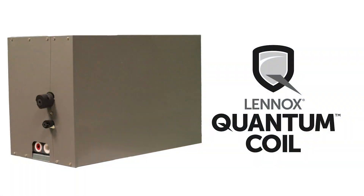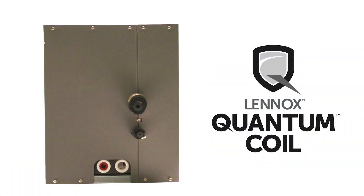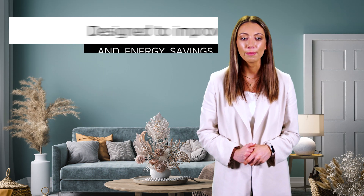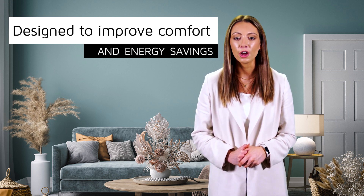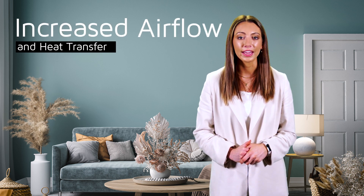Lennox is proud to announce the release of the all-new CRX35 Downflow Evaporator Coil with Quantum Coil Technology. Our Quantum Coil Technology, featuring a proprietary aluminum alloy exclusive to Lennox, is designed to improve comfort and energy savings to the homeowner with increased airflow and heat transfer for more efficient heating and cooling.